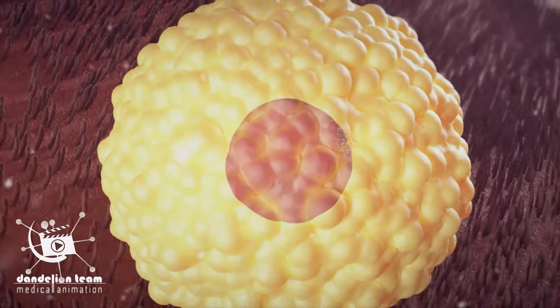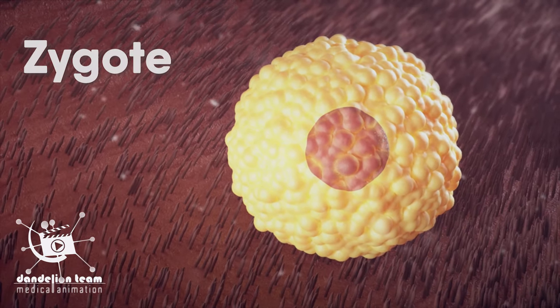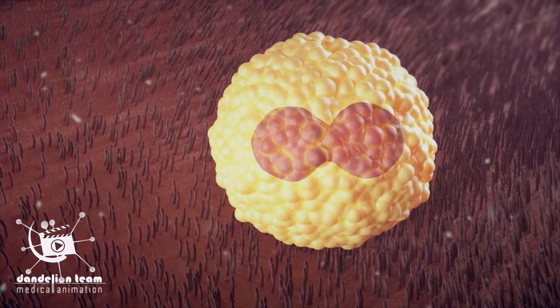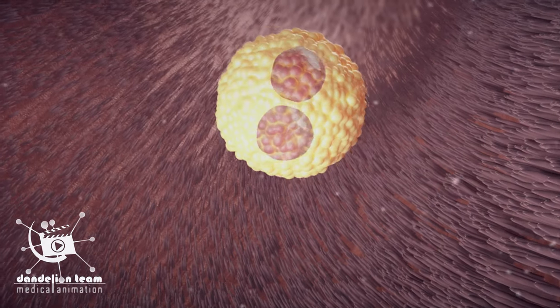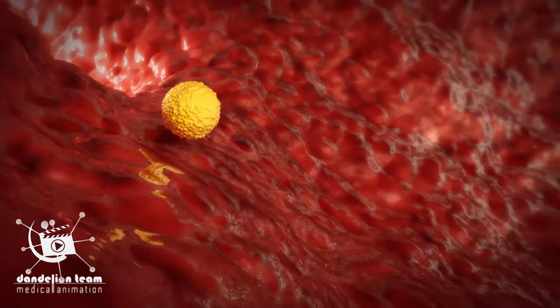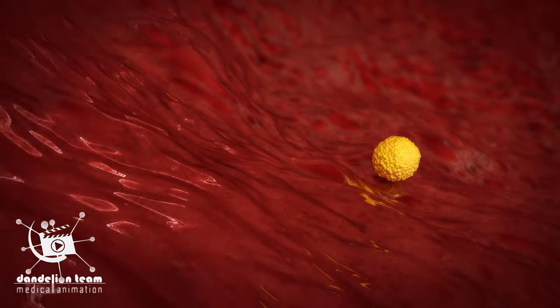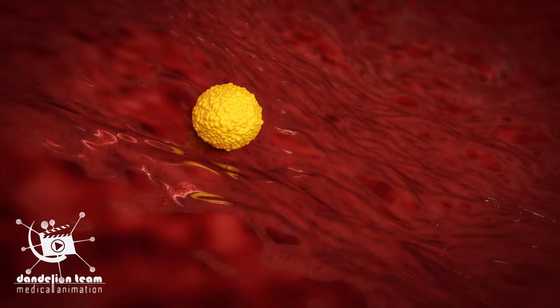The combined sperm and egg is called a zygote — the earliest developmental stage. It divides rapidly in the days following fertilization and then travels down the fallopian tube to the uterus. After fertilization, the zygote continues to divide and morph into a blastocyst ball of 16 cells, approximately five to six days after fertilization.